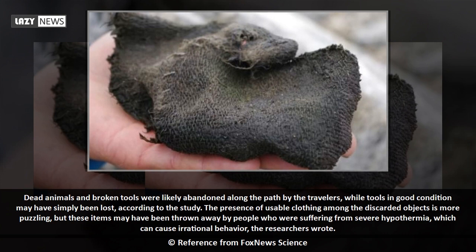The presence of usable clothing among the discarded objects is more puzzling, but these items may have been thrown away by people suffering from severe hypothermia, which can cause irrational behavior, the researchers wrote.